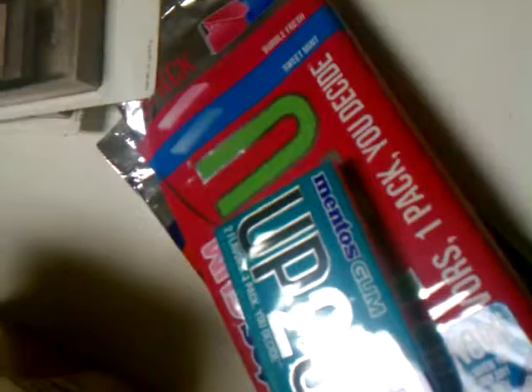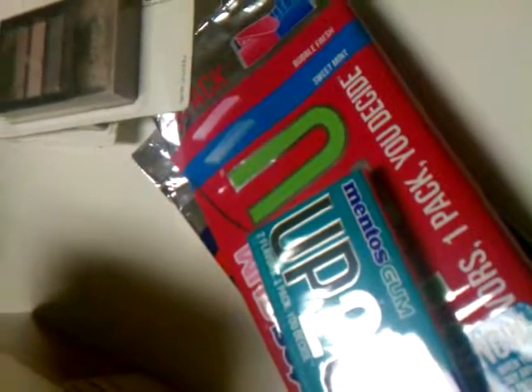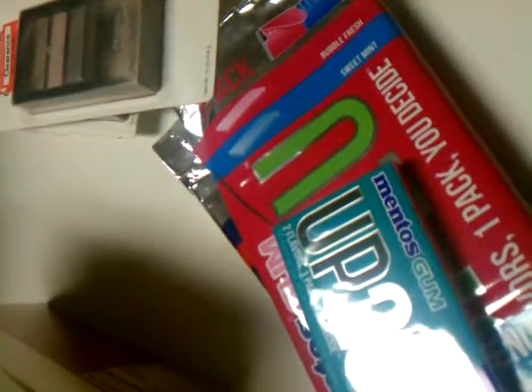They had the Axe shampoo and conditioner on clearance for $2.42, and they had a coupon for $1.35 off those. I had Revlon coupons from Target for $2.00 off any Revlon. They were on clearance for $1.64, so I got overage on that - always look for clearance when you're at Target. And then I got the gum, probably $0.79 for it.